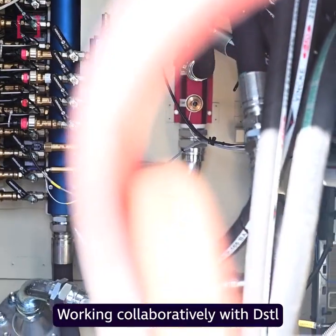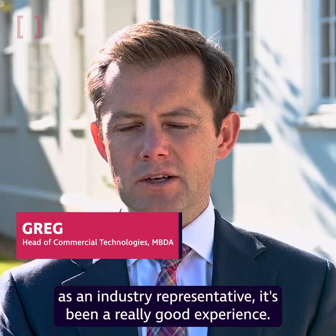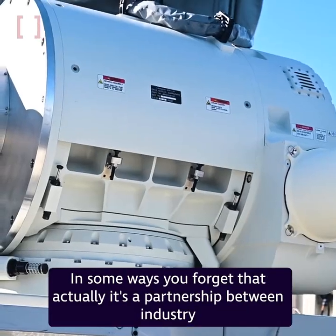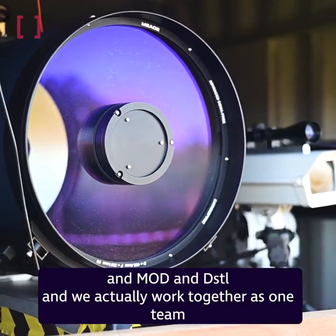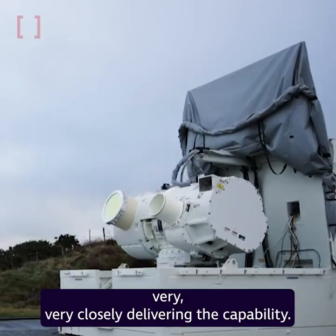Working collaboratively with DSTL as an industry representative, it's been a really good experience. In some ways you forget that actually it's a partnership between industry and MOD and DSTL, and we actually work together as one team very, very closely delivering the capability.